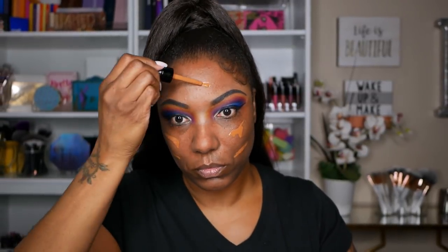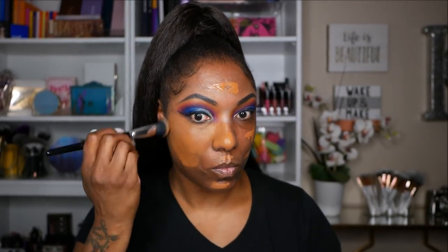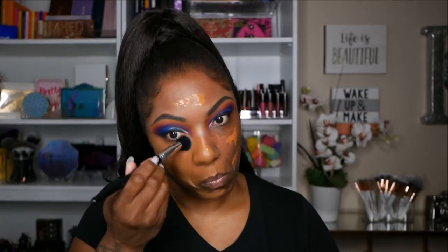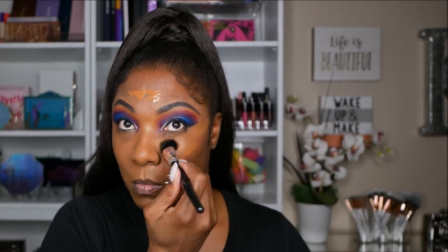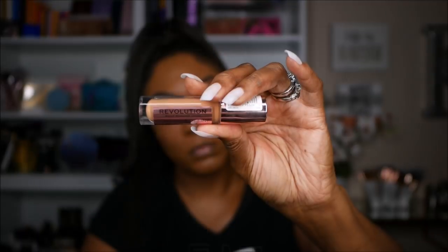I'm using my NYX Total Control foundation drops today and I haven't used this foundation in quite a while. I do like the coverage and I like the finish because it's a really matte finish. It has a nice warm brown look to it and I really like that. As you can see it's different than my chest, so once I add my concealer and powder everything comes together nicely.